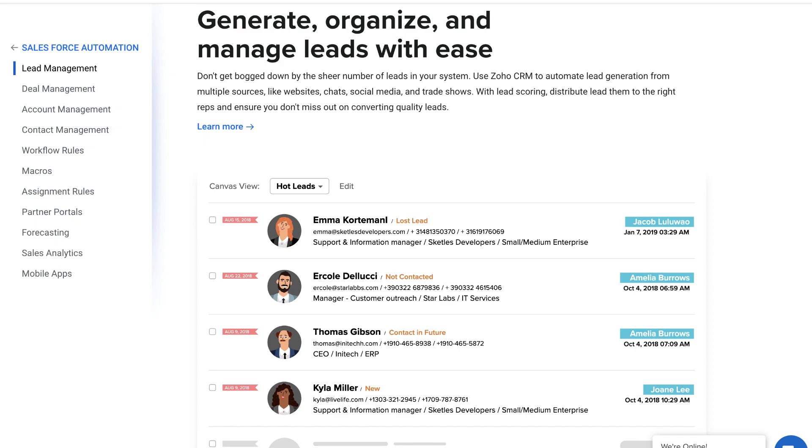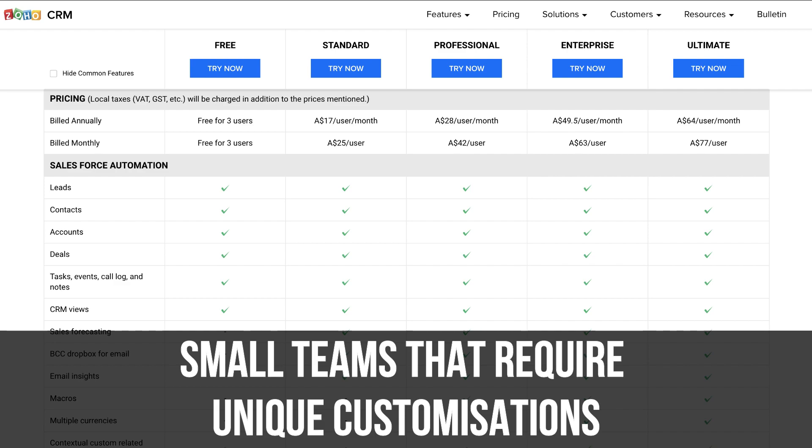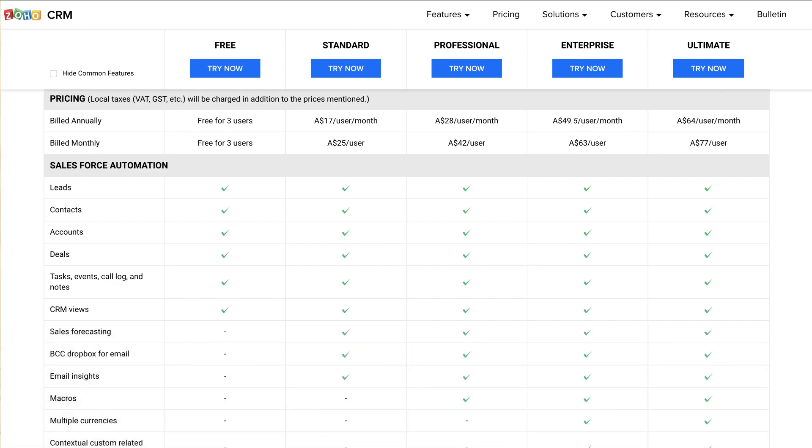Zoho has a fantastic sales process for users to maximize opportunities and drive sales. We believe Zoho's Free CRM is more appropriate for small teams that have a business model requiring customizations to traditional pipelines, processes, and general management of contacts.